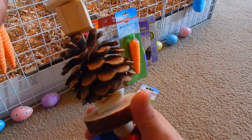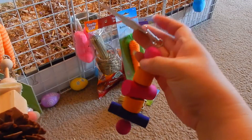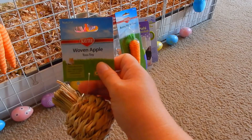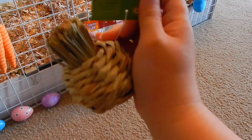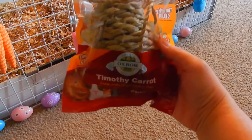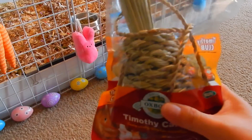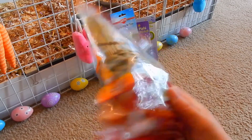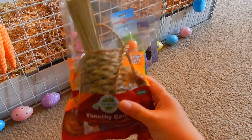This one has some pine cone, wood, and loofah — it's all wood. I also got this woven apple little toss toy made of timothy hay. My guinea pigs just love to eat this; they'll just tear it apart. I also got this timothy carrot by Oxbow — it's like a bigger version, made of timothy hay, and the guinea pigs will just chew it up and play with it.